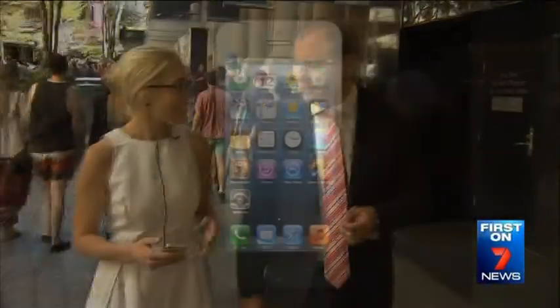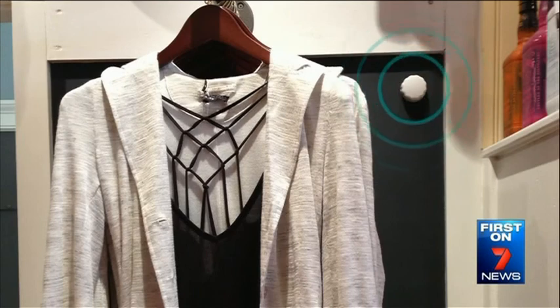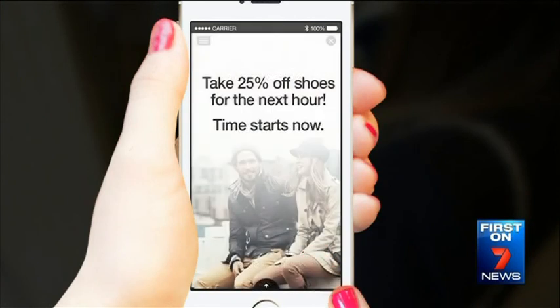They'll be able to send me special discounts, push notifications of something that might appeal to me such as 50% off shirts or dresses. It's already underway in the US with an app called Swirl. In-store sensors detect when customers are in or near the shop — the deal might be sent immediately or it could be delayed. Spending ten minutes looking at shoes could trigger a discount sent directly to your phone.